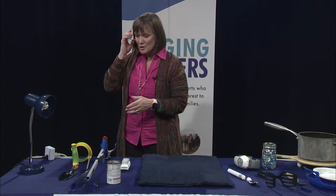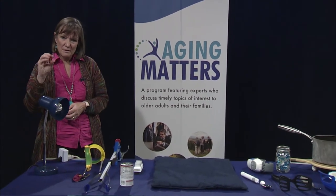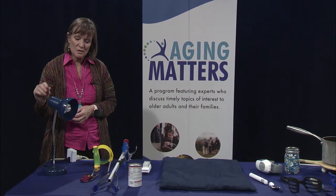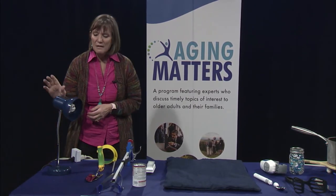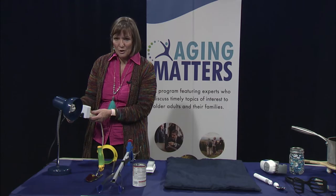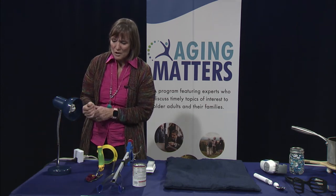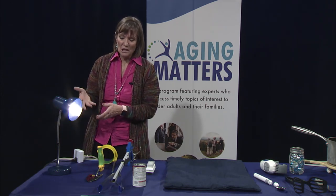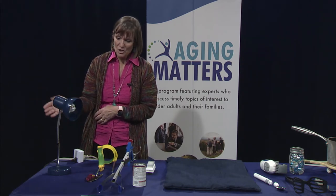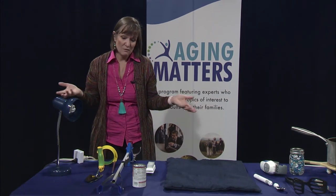Now I'm going to show you some of the assistive technology — cool gadgets and gizmos — that are on the market today. Starting with this light: lots of times it's difficult to turn small knobs due to arthritis or whatever reason. You can get a small device that you plug into the outlet and then plug your lamp into it. If your lamp has any metal on it, you simply touch that metal and the lamp becomes a touch on-off switch. So you don't have to turn little knobs anymore.